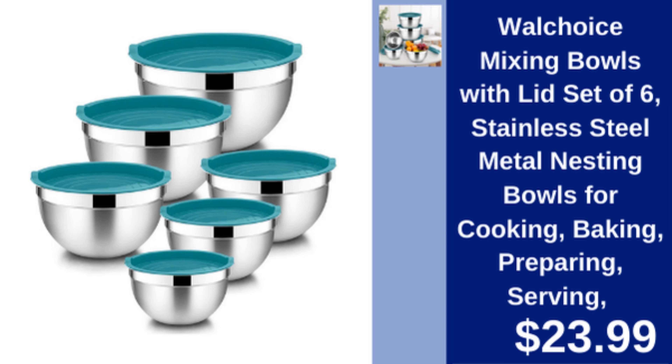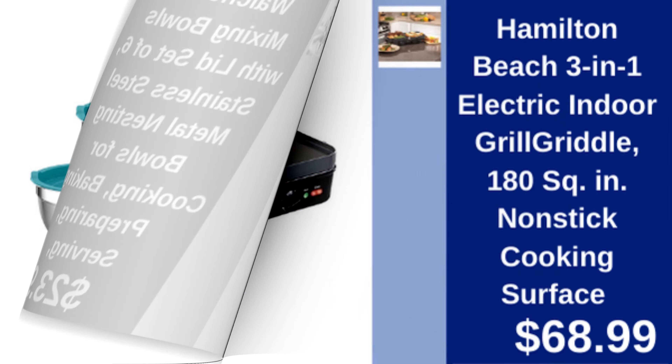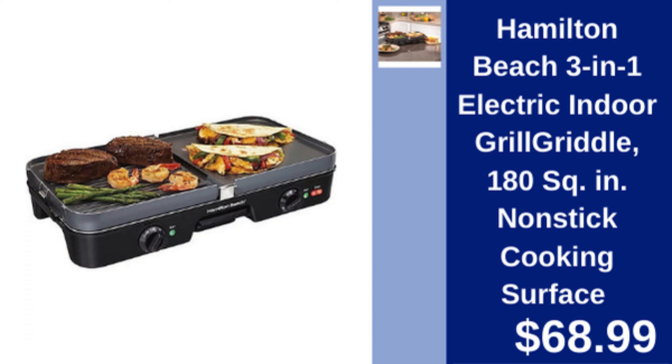Wall Choice Mixing Bowls Set — set of 6 stainless steel nesting bowls with lids for cooking, baking, and serving. $23.99.